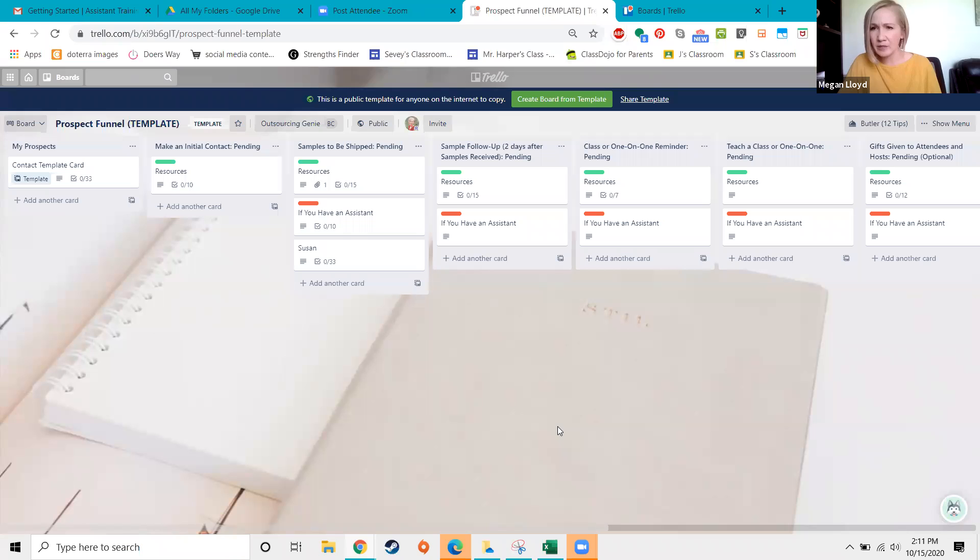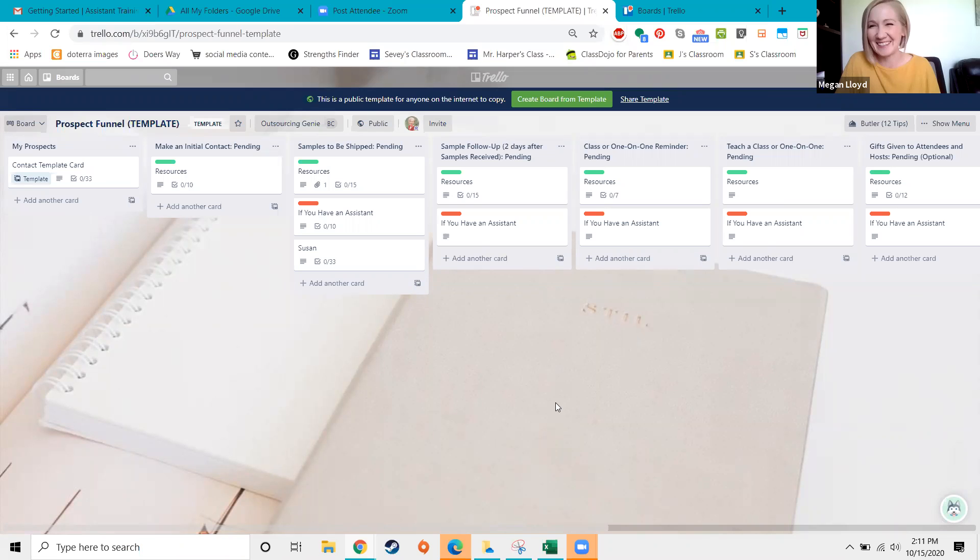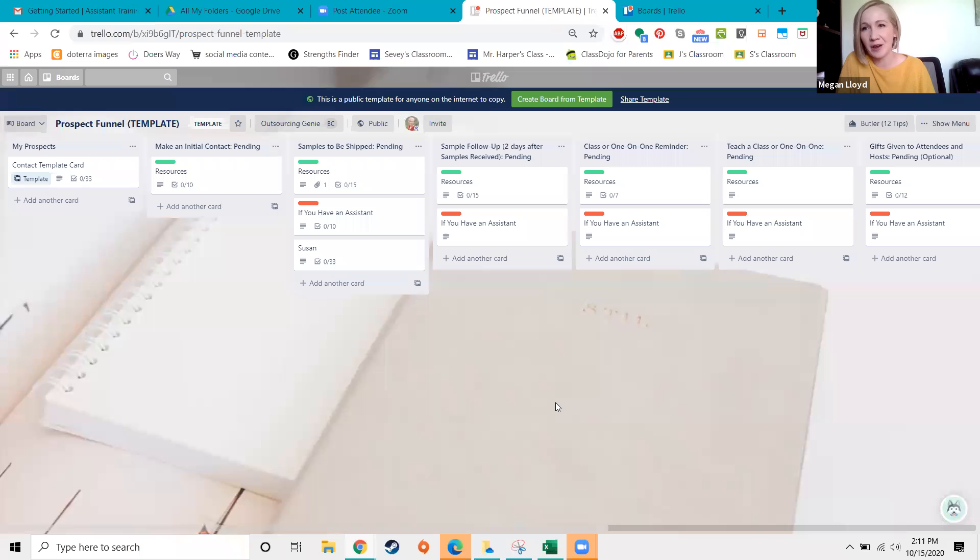I also mentioned Pirate Ship for samples — it's a free account where you print shipping labels and get about 30% off shipping costs. However, it's only available in the US and Puerto Rico. For those in Canada or other countries, there are other shipping options, but you'd probably know better than I would what's available in your country.